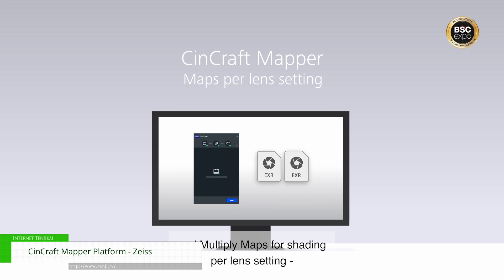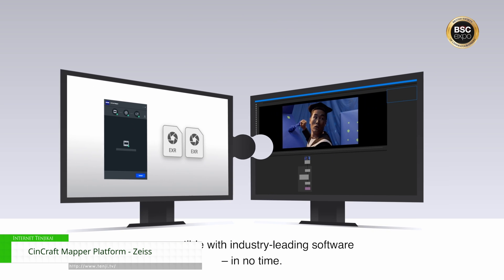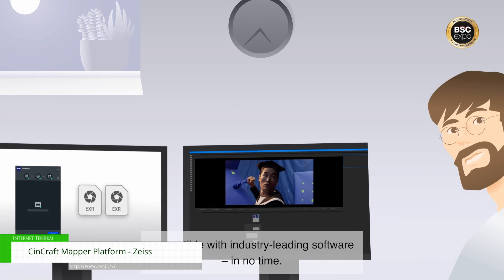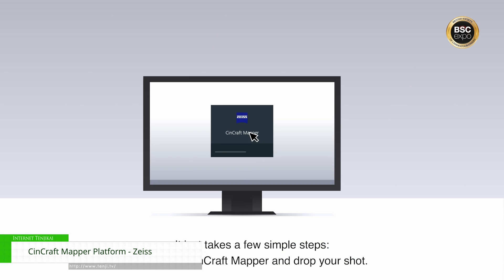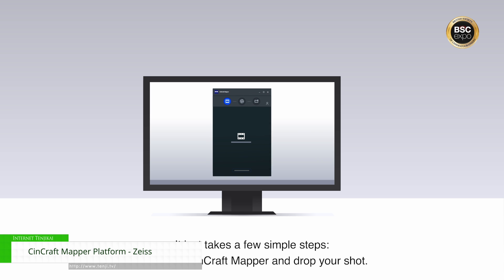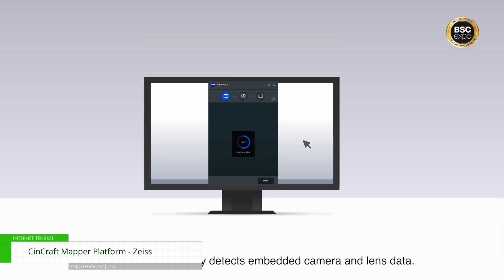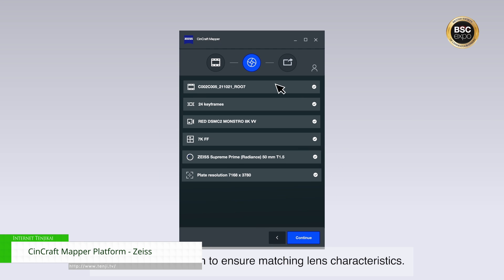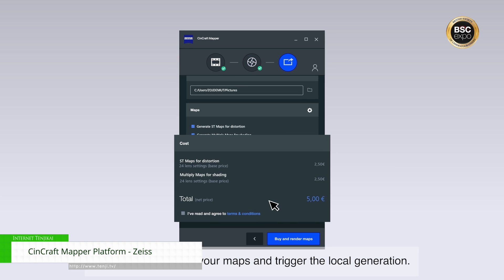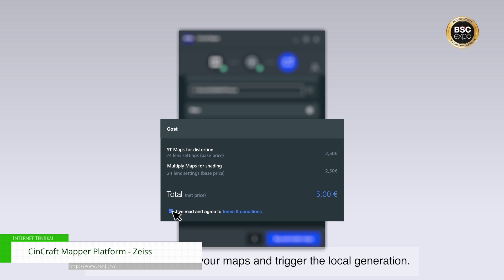It completely negates the need to shoot and analyse lens grids in pre-production in order to obtain this information. You simply need to make sure that your lens and camera combo can allow the transmission of lens metadata, then upload your EXR sequence to the Mapper platform and within a few clicks you can get your ST and multiply maps for the shading and match moving and compositing workflow within the VFX pipeline.